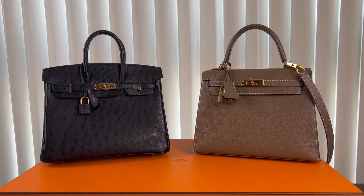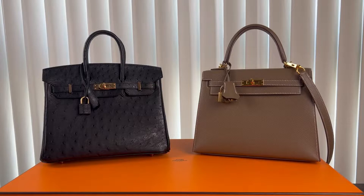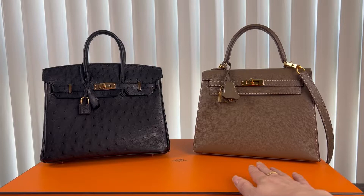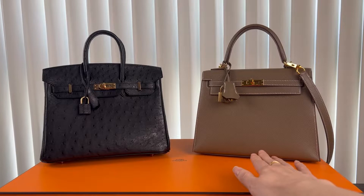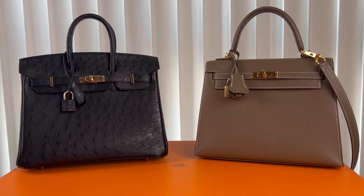Today's video is about the difference between Hermes Birkin and Kelly and their current prices side by side. Birkin and Kelly are highly coveted handbags from Hermes. Aside from the high price, the questionable waitlist journey is another thing. I have my Birkin 25 Retourné, black ostrich with rose gold hardware, and Kelly 25 Sellier, Etoupe Epsom with gold hardware. The two may look very alike at a quick glance, but they are quite different. So let's dissect the differences between them.